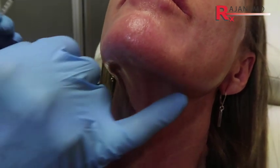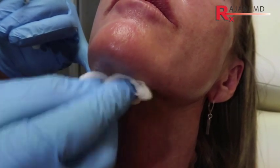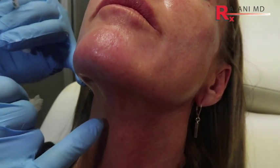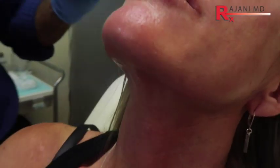You can see just a gorgeous jawline with a bit of filler there, and by removing this band it just adds to the look. There isn't enough neuromodulator to change her swallowing or her movement, but if you do too much that could be a problem.